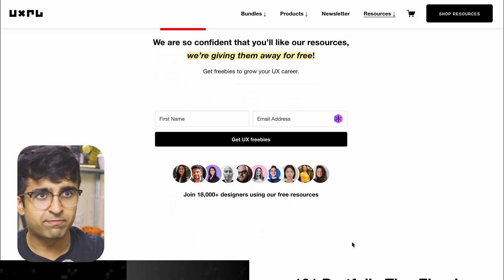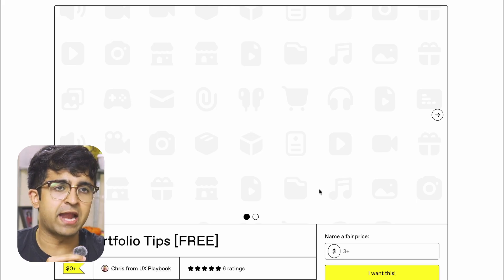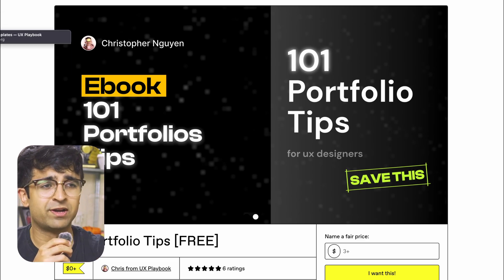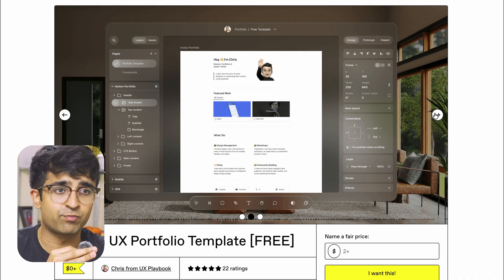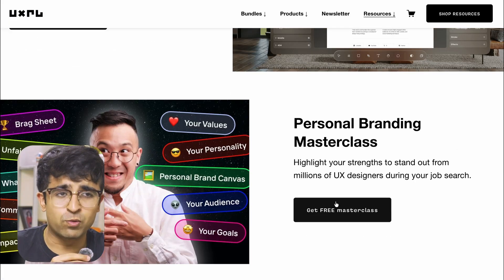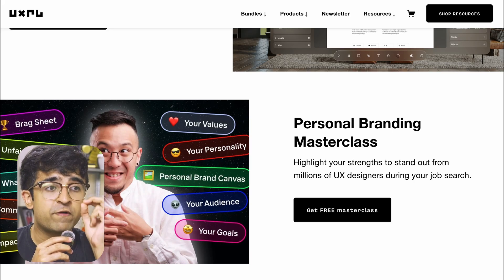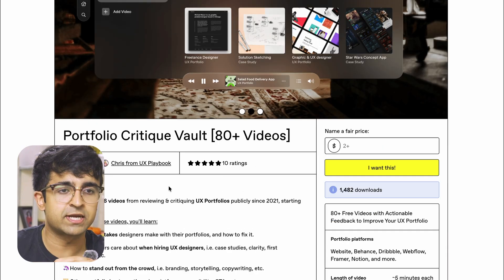The next ones are guides by the wonderful people at UX Playbook. A lot of these resources used to be paid, but they've made free versions — calling it free UX resources. You have complete portfolio tips, 101 portfolio tips as a book, which is amazing. A personal branding masterclass — an entire free masterclass, since personal branding often goes hand in hand with portfolios and CVs. And a portfolio critique vault with 86 videos of portfolio critiques covering all different kinds of portfolios — the do's and don'ts, what went wrong, what works.